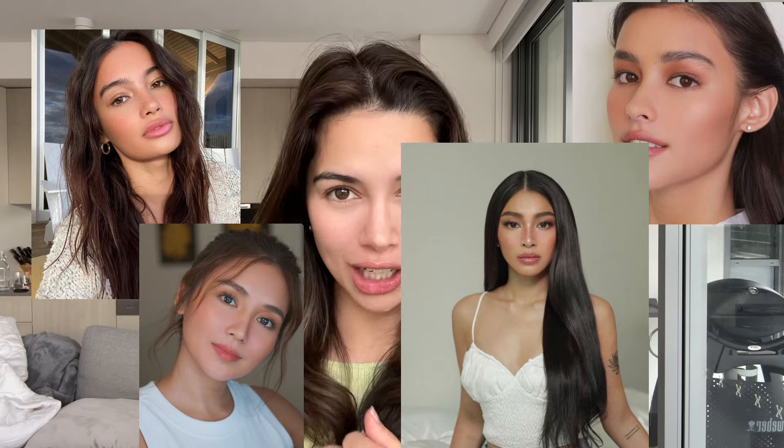Hi guys, welcome back to my YouTube channel. In today's video I wanted to recreate the Filipino makeup look — the makeup I used to wear all the time in Manila while I used to live there. I really like this look because it's quite natural and long lasting. I love that Filipino makeup is about accentuating your features rather than changing them, and I'd love to recreate it for you guys.